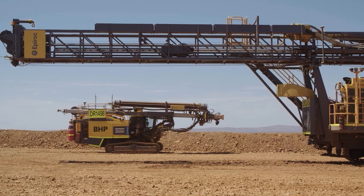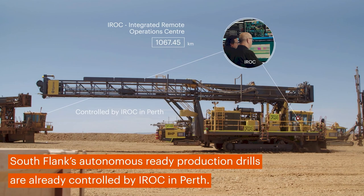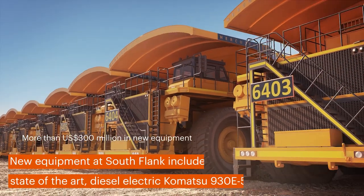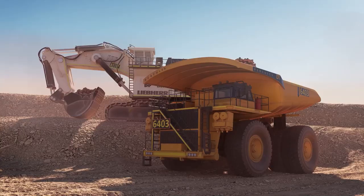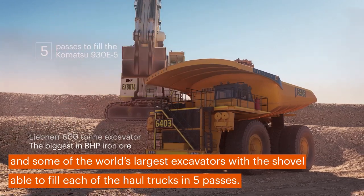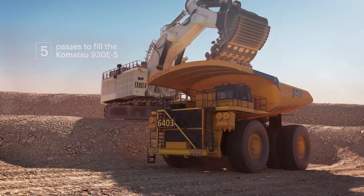Southflank's autonomous ready production drills are already controlled by IROC in Perth. New equipment at Southflank includes state-of-the-art diesel-electric Komatsu 930 E-Haul trucks and some of the world's largest excavators, with a 34 cubic metre shovel able to fill each of the haul trucks in five passes.